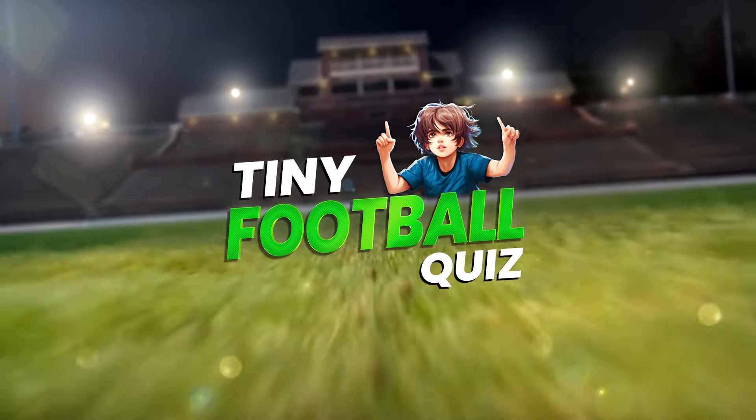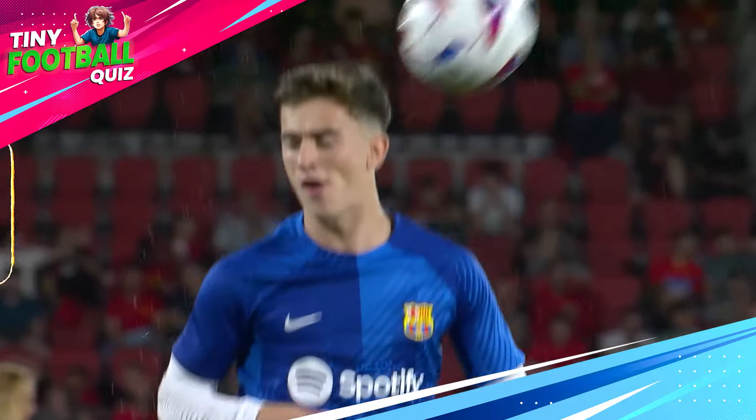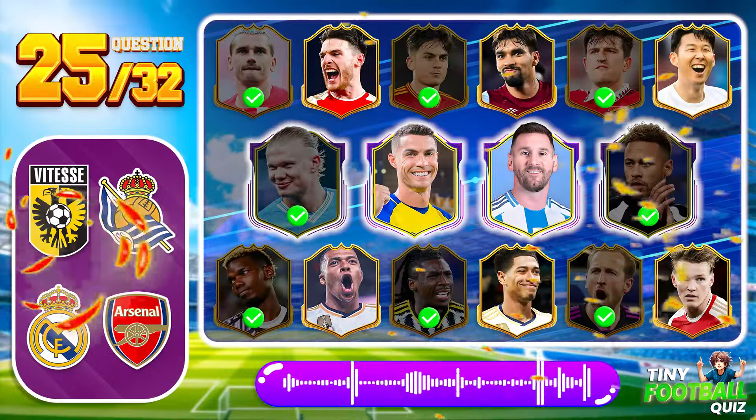Welcome to Tiny Football. Are you ready to test your knowledge and identify some of the world's top football stars? Let's see how well you know the game. Sit back, relax, and let's get started.